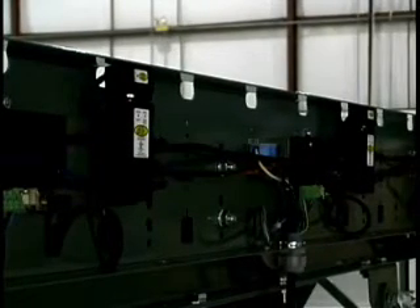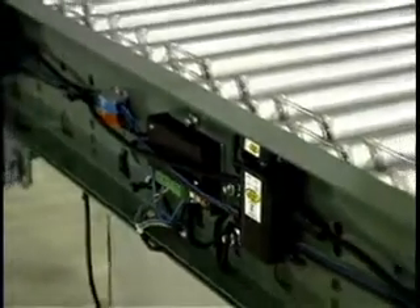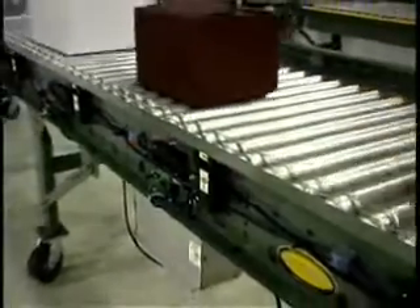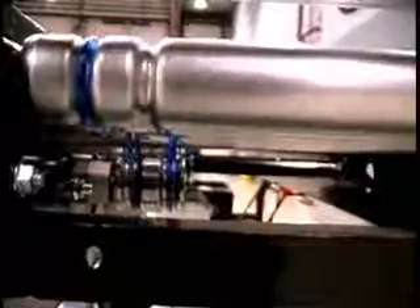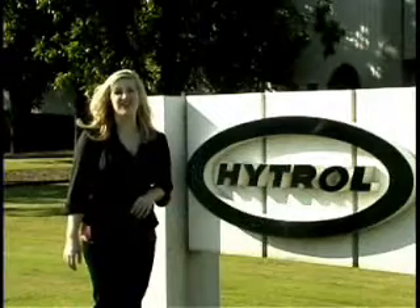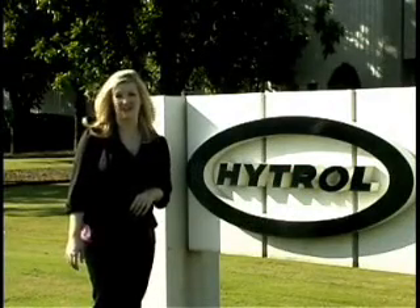Control cards may also be interconnected to allow multiple motors on a conveyor to start simultaneously, making long zones a breeze with the E24 system. And when those motors start, you'll be able to hear the difference — not only is the E24 technology more efficient with longer life, but it is much quieter than conventional 24-volt systems. Welcome to the new age of 24-volt conveyor technology, the Hytrol E24.